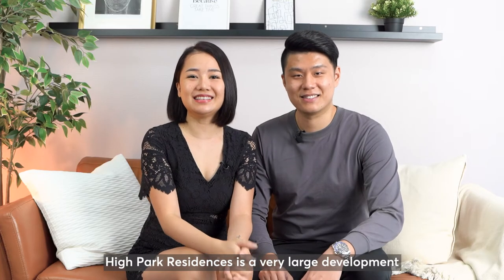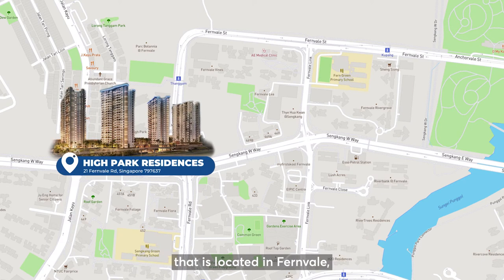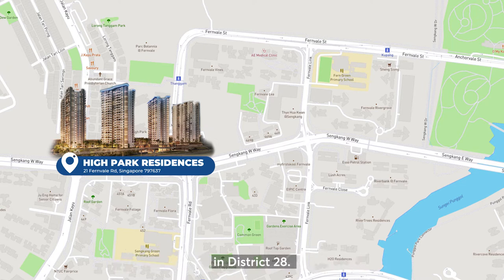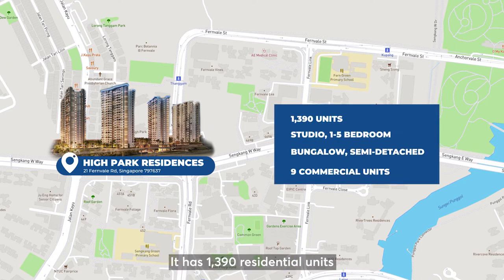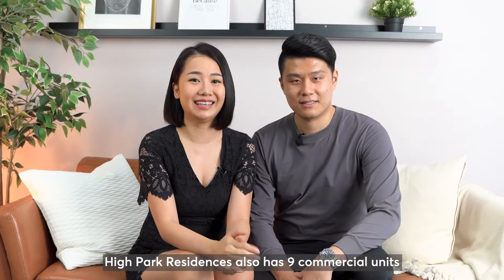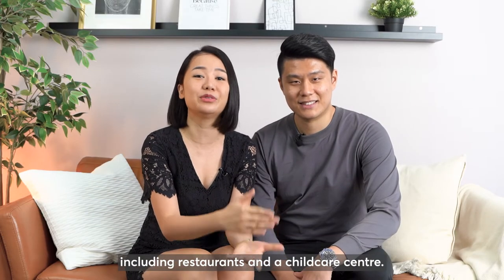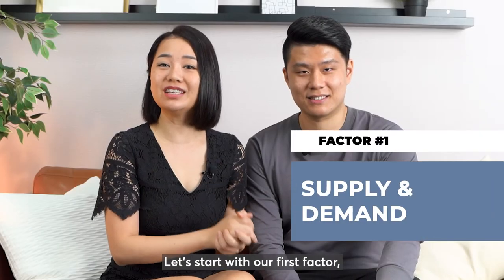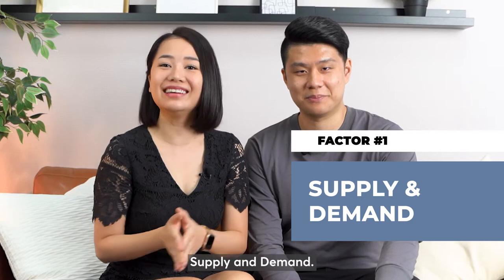High Park Residences is a very large development located in Fernvale, a new neighbourhood of Sengkang Newtown in District 28. It has 1,390 residential units ranging from studio, 1 to 5 bedrooms, bungalows and semi-detached homes. High Park Residences also has 9 commercial units including restaurants and a childcare centre. Let's start with our first factor: supply and demand.